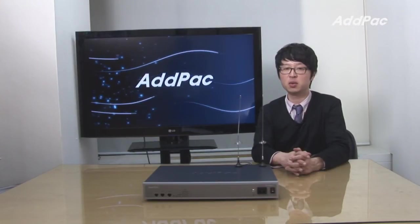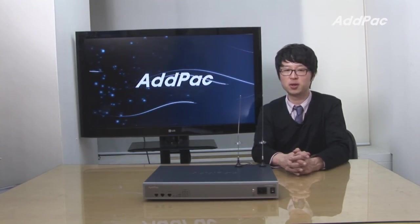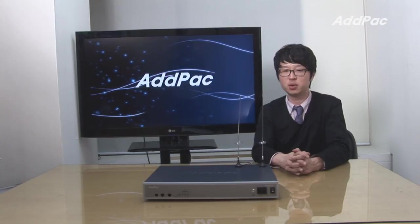AdPak GSM gateway has been fully recognized in terms of its stability, performance and affordable price. With 12 years of experience in the GSM industry, we know what the customers are looking for and know how to satisfy their needs. For more information on APGS 816 please visit our website.